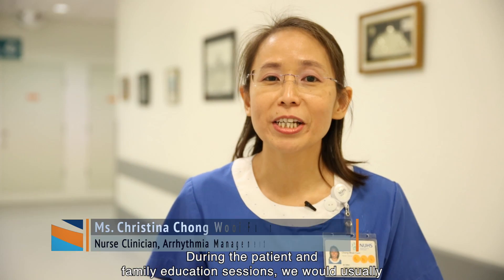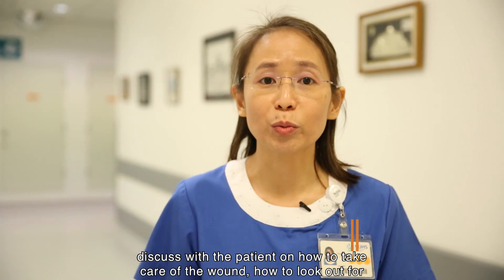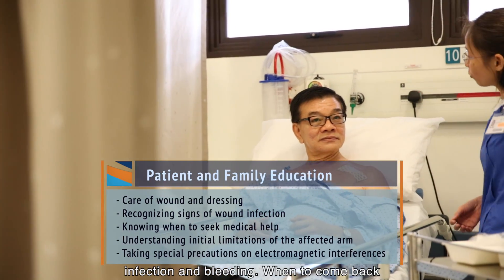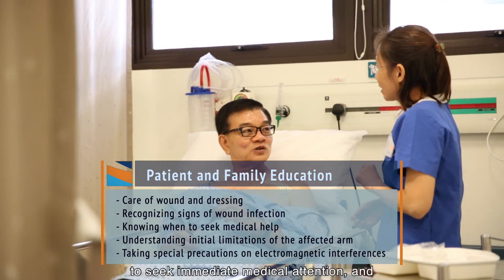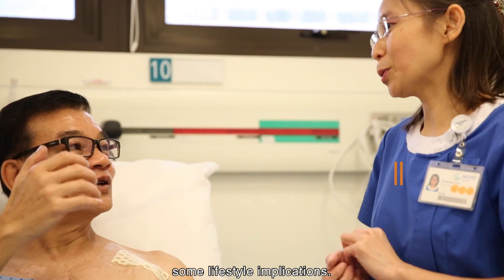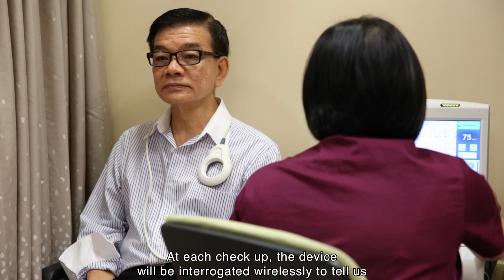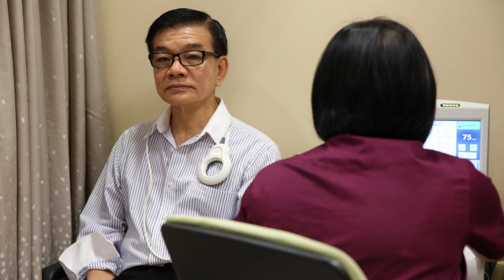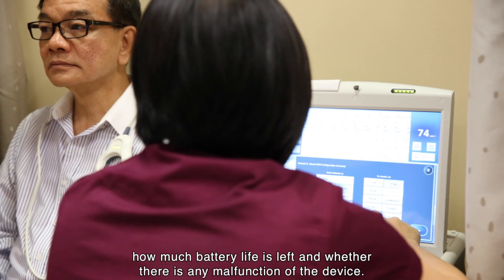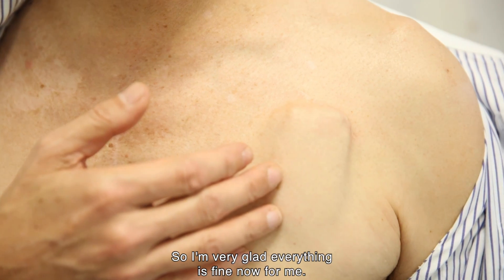During patient and family education sessions, we discuss how to take care of the wound, how to look out for signs and symptoms of wound and device infection and bleeding, when to seek immediate medical attention, and some lifestyle implications. At each check-up, the device will be interrogated wirelessly to tell us how much battery life is left and whether there is any malfunction of the device.